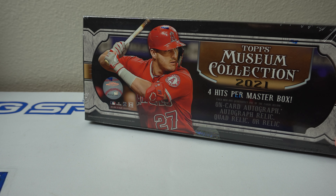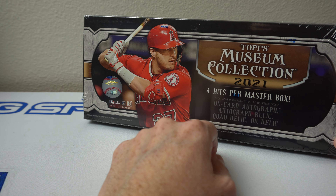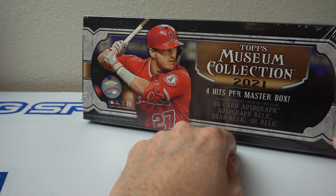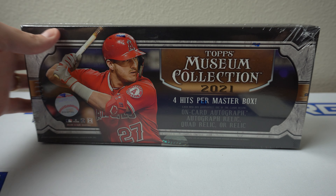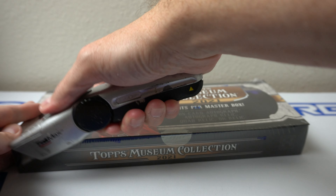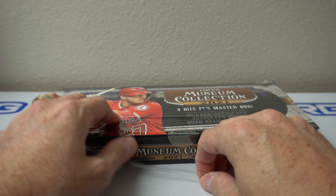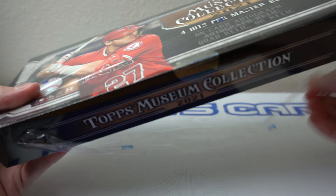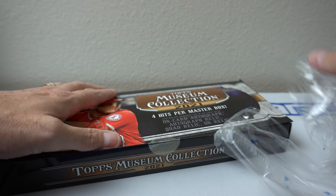Hey, how's it going? As you can see here I have one box of Topps Museum Collection 2021 — four hits per master box. Each mini box guarantees one of the cards below: on-card autograph, autograph relic, or quad relic. There's two relics, two autos per box. I usually like to try this once a year. The price is very expensive for Museum — it always has been — and for what you get out of these, you will most likely not get your money back. Resell value on Museum Collection is not as good as other products, but I'm a collector.